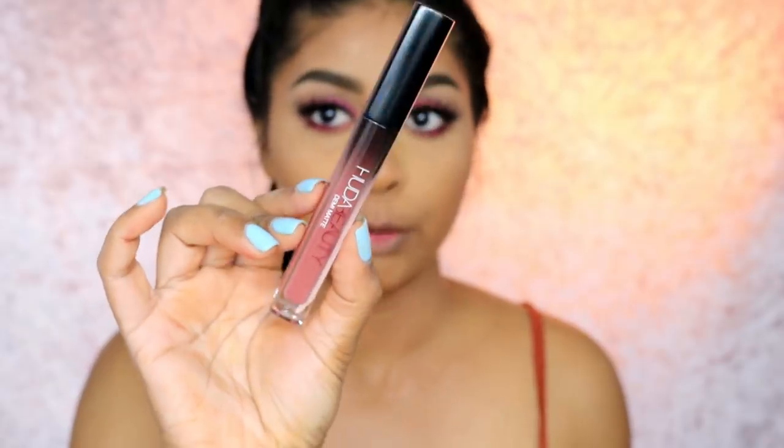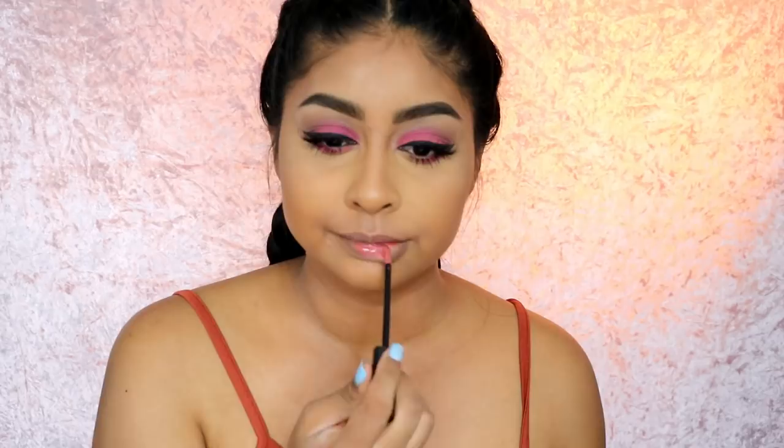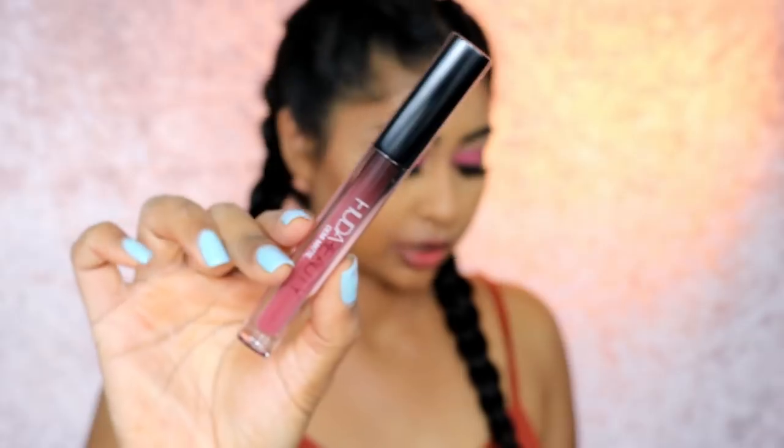The next one is Mogul. By the way, her doe-foot applicator has changed — it has that little dent so it fits right on the lip. This is definitely one I really like. It might be a little bit light but with a lip liner around it, this will be so stunning for every day. I love this one — it's another one that stood out, along with Revolutionary.